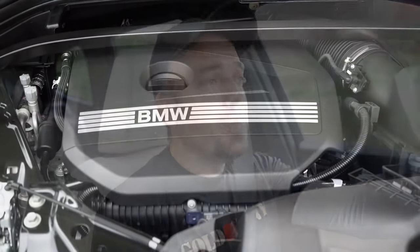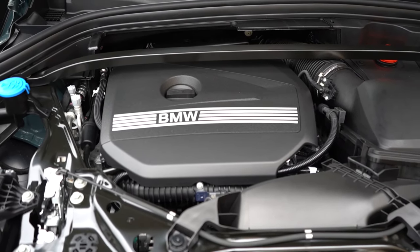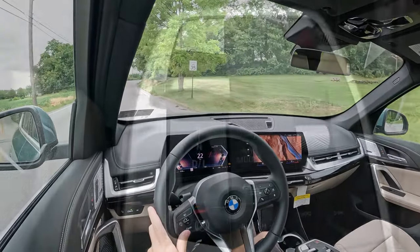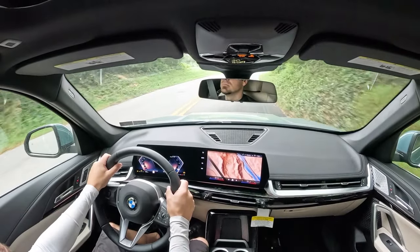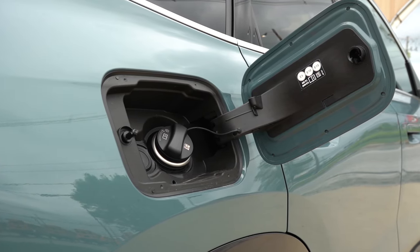Then there is the M35i configuration, powered by the same engine but tuned differently to put out 313 horsepower at 5,700 RPM and 295 lb-ft of torque at 2,000 RPM. Power is sent to all four wheels through a 7-speed dual-clutch with paddle shifters. Zero to 60 time for this one is 5.2 seconds, with MPG numbers of 23 city and 31 highway on premium unleaded.